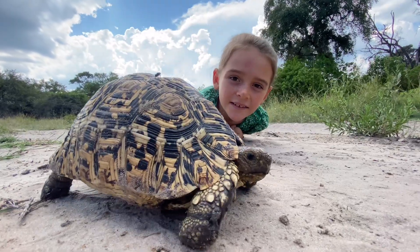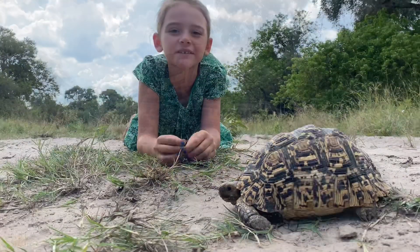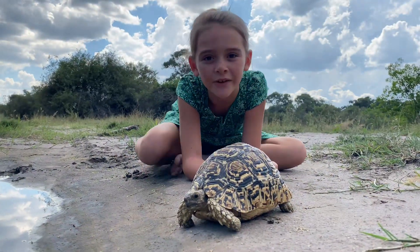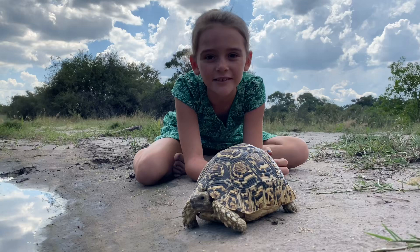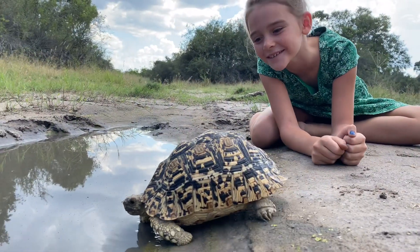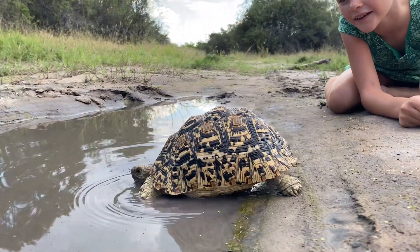Leopard tortoises nest between May and October. Leopard tortoises live up to 80 years. A leopard tortoise is a herbivore, which means that it eats a lot of greens. Okay, well I guess he's going to be walking in.